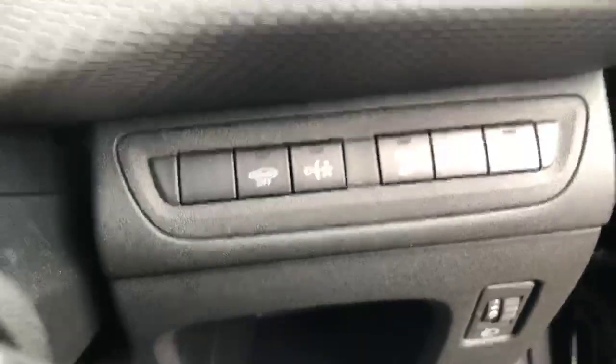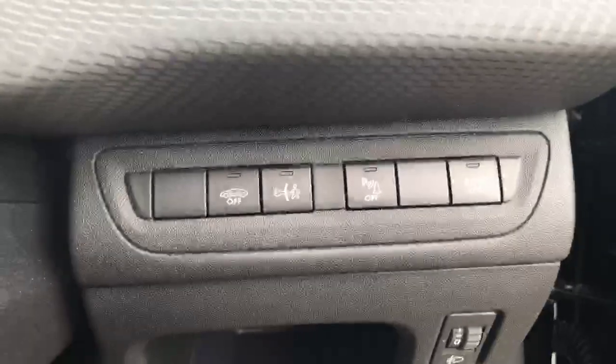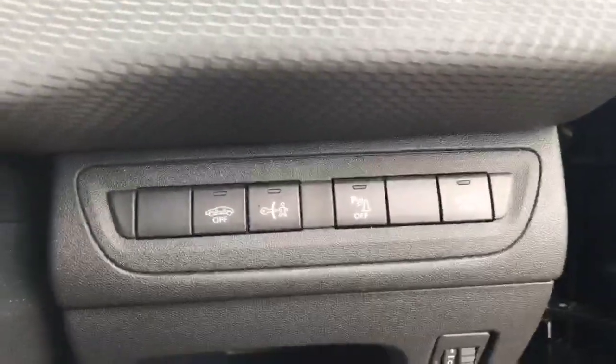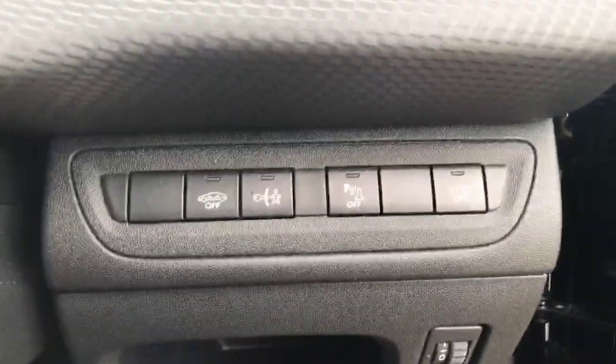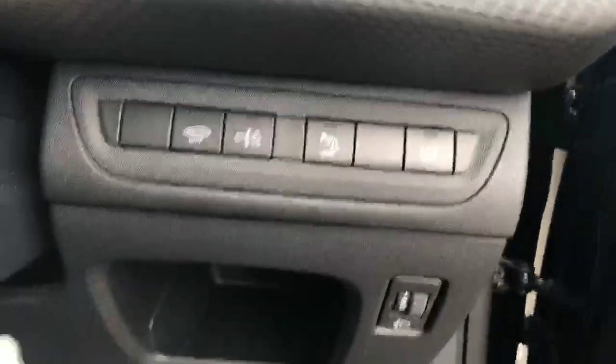To the right of the steering wheel you have interior scan sensors, so if you leave any children or animals in the car you just press the button and you don't have to worry about your alarms going off. You also have child lock, parking assist, and eco-mirror.